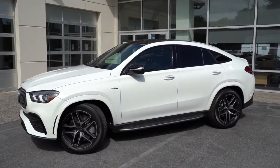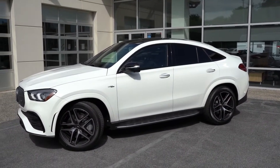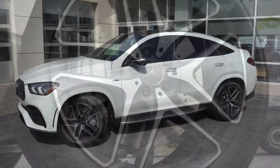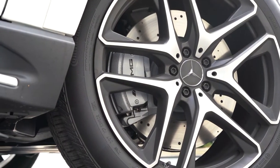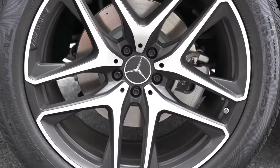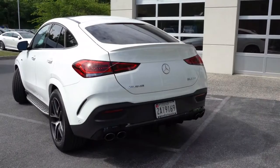Soft-close doors are available for $550 — always an amusing option on Mercedes-Benz and BMW. The wheels are 21-inch AMG-specific twin five-spoke alloy wheels in a staggered fitment, meaning they're wider in the back than in the front. Mercedes does that for better grip, enhanced acceleration, and improved handling — though the trade-off is that you can't rotate the tires.